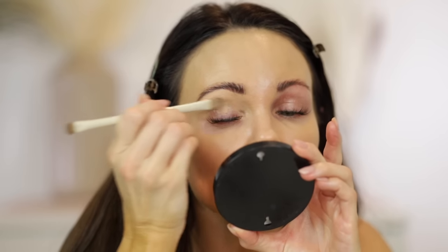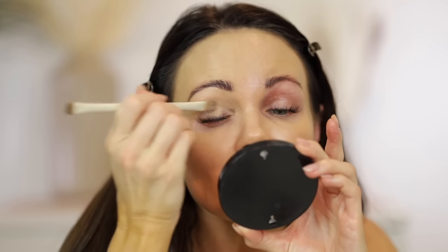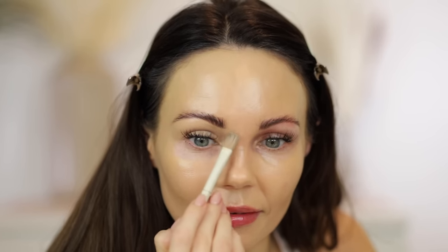I'm just going to put some of my NARS Soft Matte Concealer on my eyelids to cancel out that redness and define the brows a little bit. I'm going to do my brows off camera because it's really hard for me to talk and do my brows at the same time. So I'll finish this up and I'll be right back and we'll move on to the products I wanted to try and test out today.